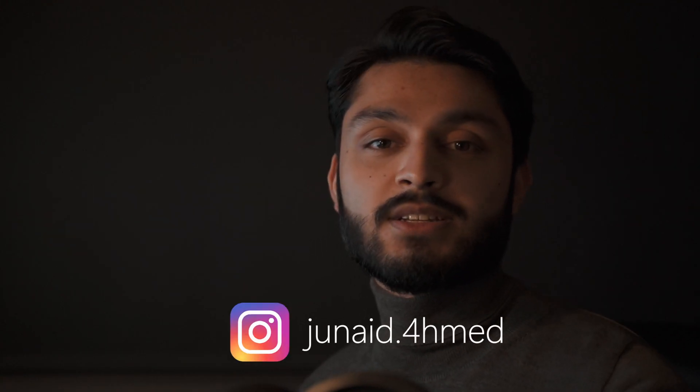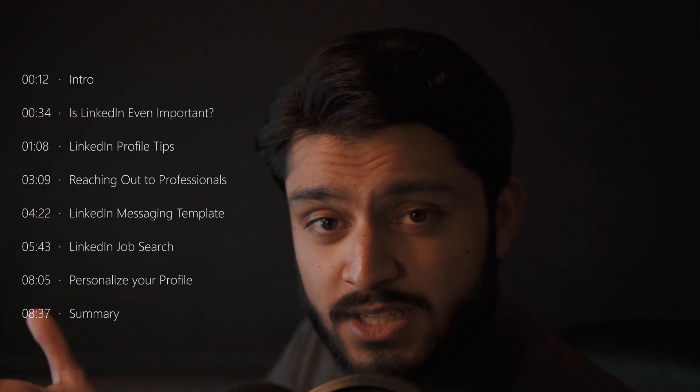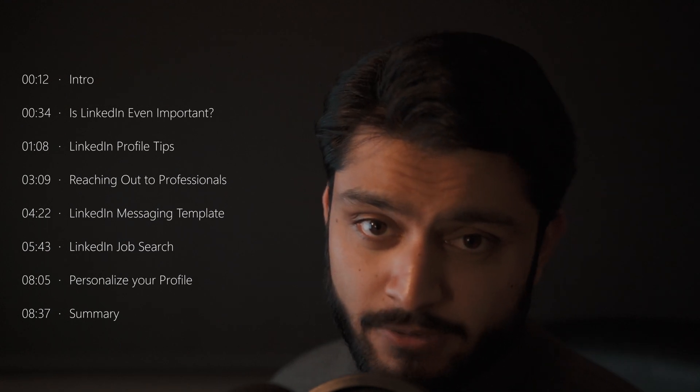My name is Junaid and in today's video we're covering LinkedIn and how to optimize it for your job search. I'm going to split up the video into sections — feel free to skip around to whatever is most relevant to you. It's currently 10:35 PM, I got home from work about an hour and a half ago, so apologies for the exhausted eyes, but let's dive straight in.